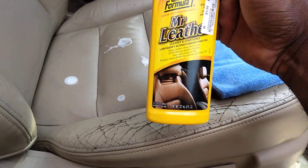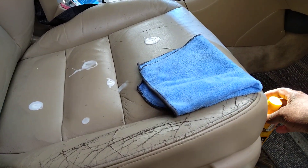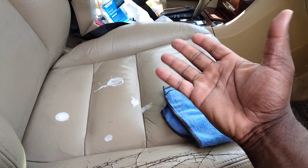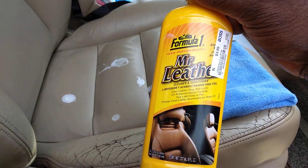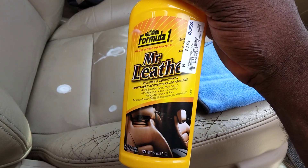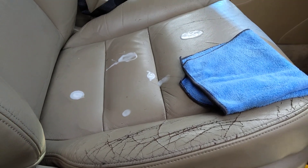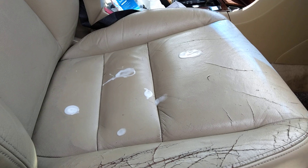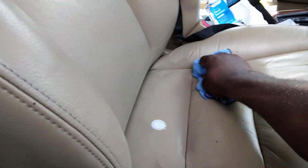It conditions, cleans, and everything — can't beat the price of $3.99 at Ross. It has a real strong leathery smell too. If you like the smell of leather, you will like this — it has a really strong, fresh leather smell, that's why it's called Mr. Leather. I never heard of it before, but Ross is doing it up. So let's hit it — we know it conditions.